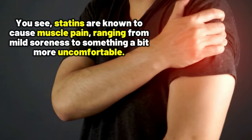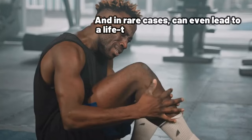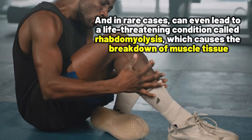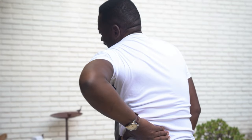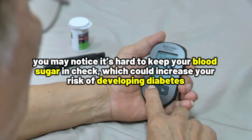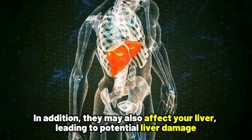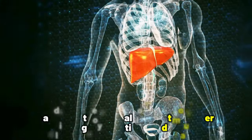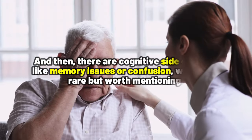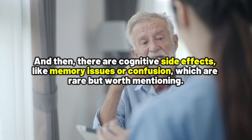But let's talk about the flip side of these medications. Statins are known to cause muscle pain, ranging from mild soreness to something a bit more uncomfortable, and in rare cases can even lead to a life-threatening condition called rhabdomyolysis, which causes the breakdown of muscle tissue. You may also notice it's hard to keep your blood sugar in check, which could increase your risk of developing diabetes. In addition, they may also affect your liver, leading to potential liver damage — that's why it's important to regularly monitor your liver function while taking statins. And there are cognitive side effects like memory issues or confusion, which are rare but worth mentioning.